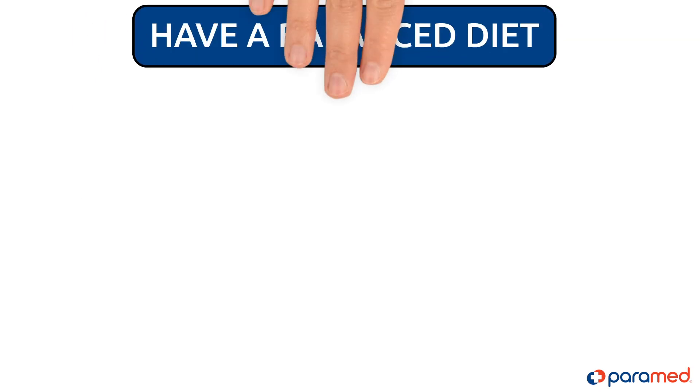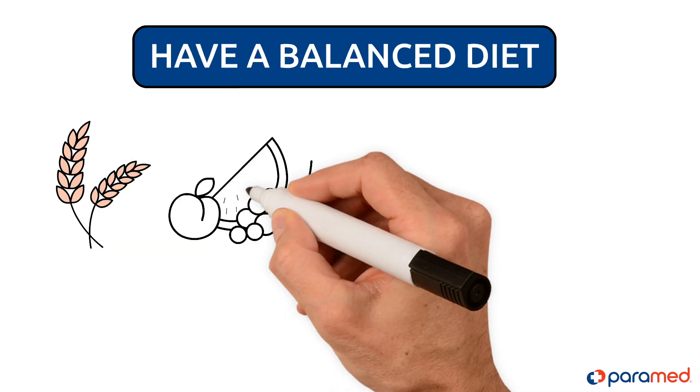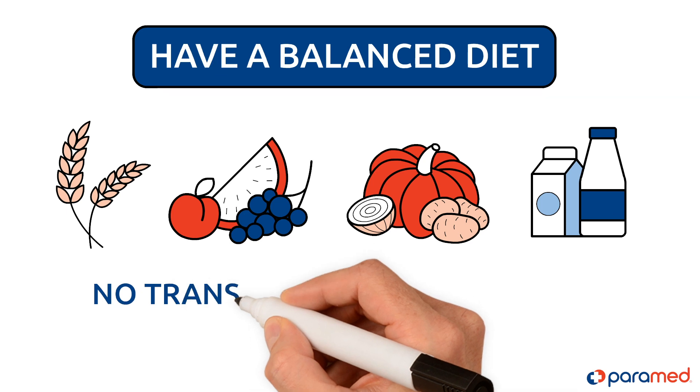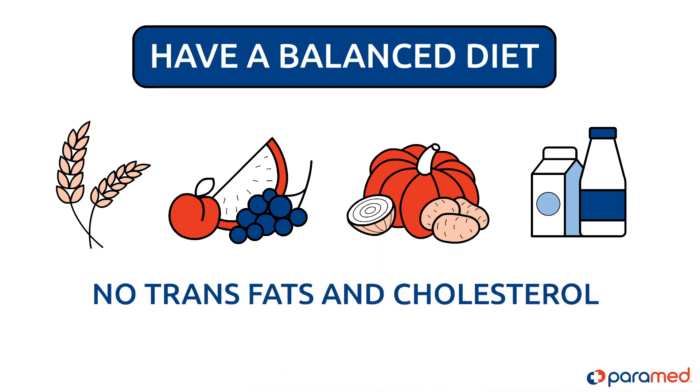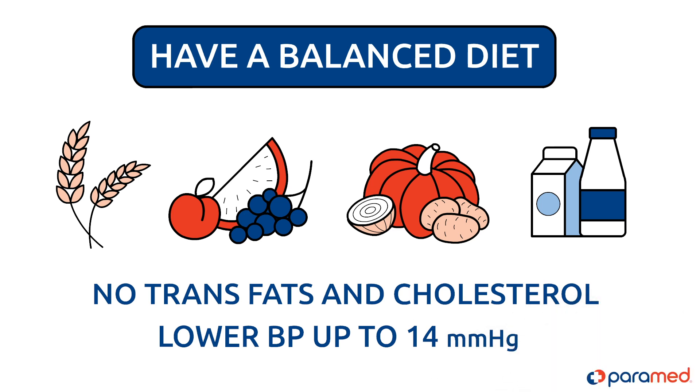Have a balanced diet. A healthy diet should contain whole grains, fruits, vegetables, and low-fat dairy products without trans fats and cholesterol. Following a diet such as this can help to lower blood pressure by up to 14 mm of mercury.